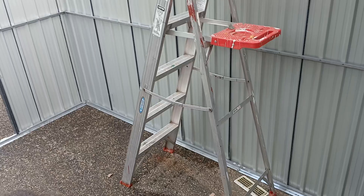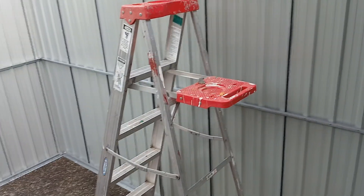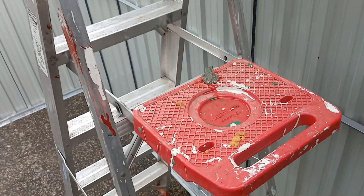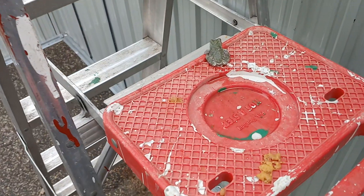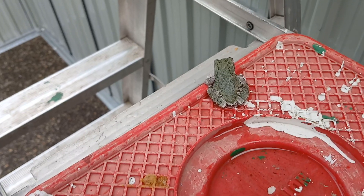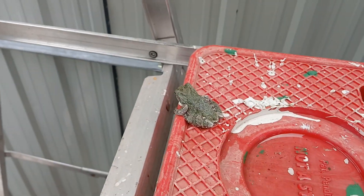This is a six foot step ladder. And I want to show you something. There's a little pool of water on this thing here. And look what's sitting here — there's a frog! How did he get up here? How did the frog get up here on this ladder?